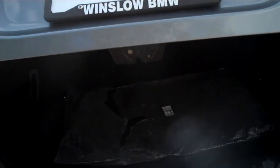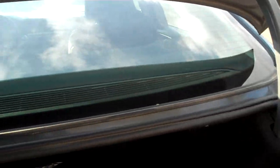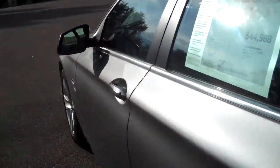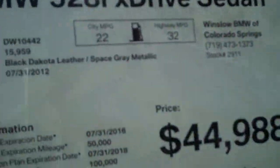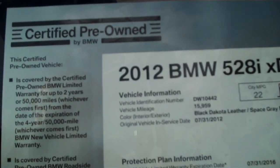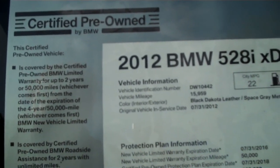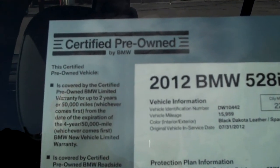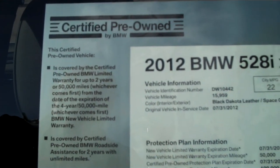It's got the automatic tailgate. The carpet mats haven't even been installed yet. It is a non-smoker car, by the way. Let's take a look at this spec sheet right here. It's a 2012 528i xDrive sedan. 15,959 miles on it when it came in. It's black Dakota leather with space grey metallic. Gorgeous car. It's the epitome of a certified premium BMW.